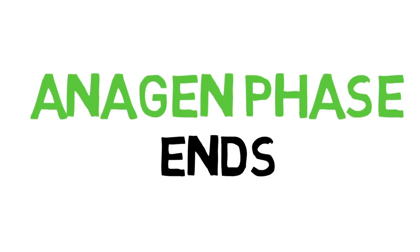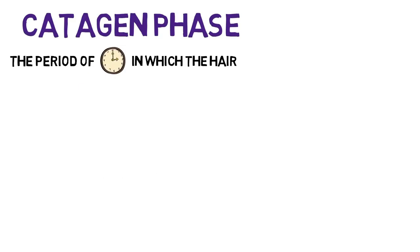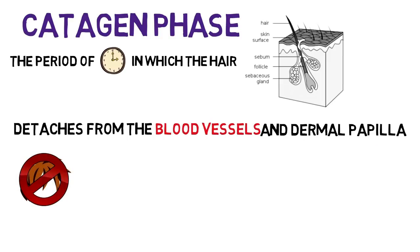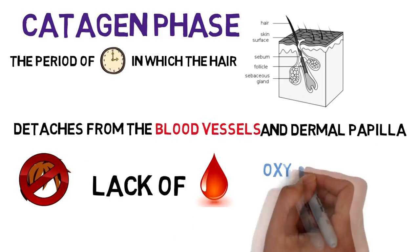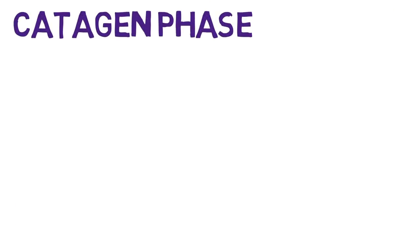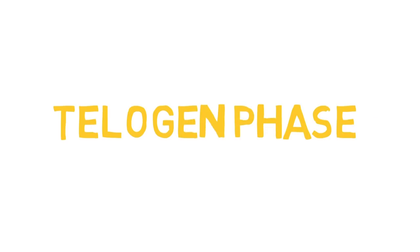Once the anagen phase ends, the catagen phase begins. The catagen phase refers to the period of time in which the hair detaches from the blood vessels and dermal papilla and the hair stops growing, because the blood flow is removed, depriving the follicles of much needed oxygen and nutrients to actually grow the hair. This lasts for approximately two weeks and acts as a catalyst for the next phase, telogen.